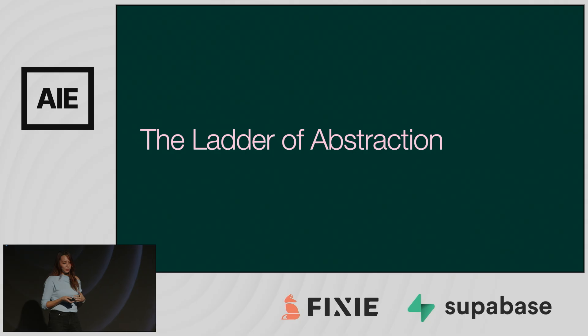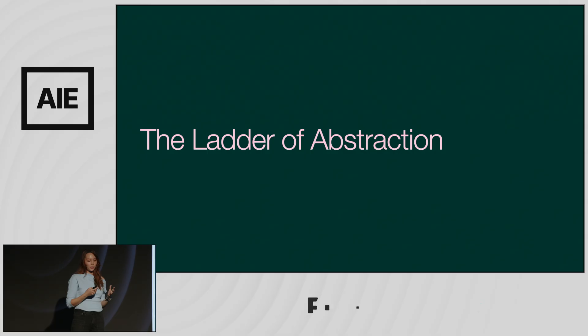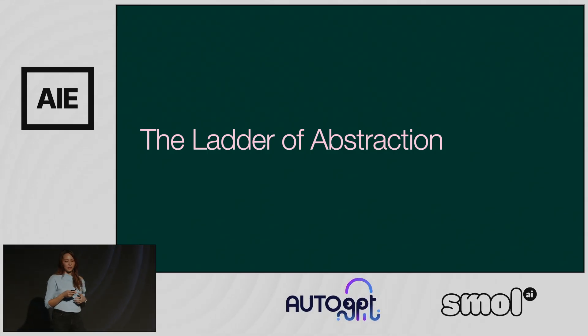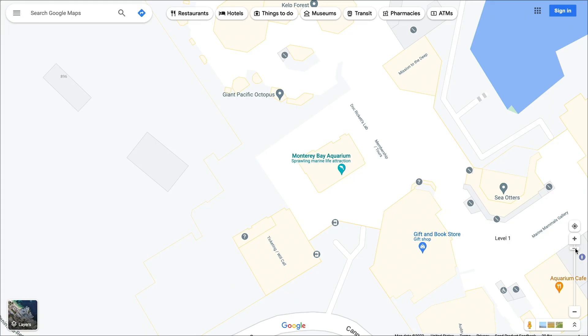So what might these interfaces look like? Before answering that question, I want to introduce one more concept: the ladder of abstraction. The basic idea here is that the exact same object can be represented at many different levels of detail. I think maps are a good example of this. Google Maps and other digital maps are incredibly compelling interfaces — they're so well designed, and they help represent different tasks involving navigation and localization at different scales.